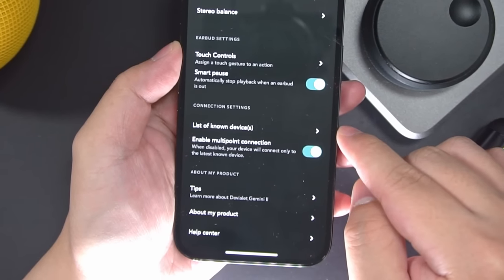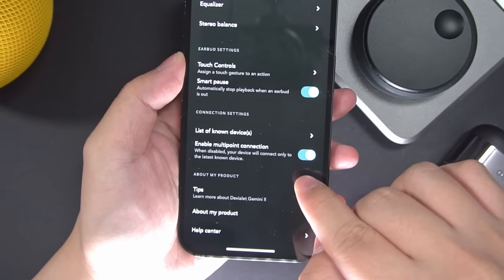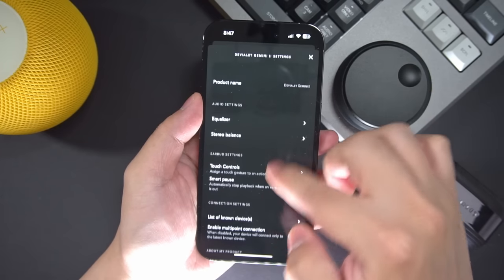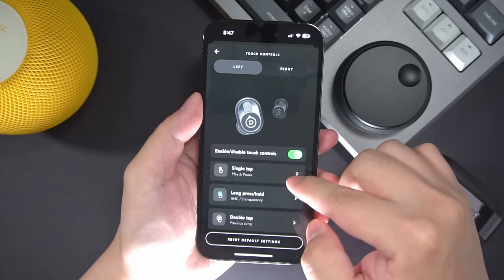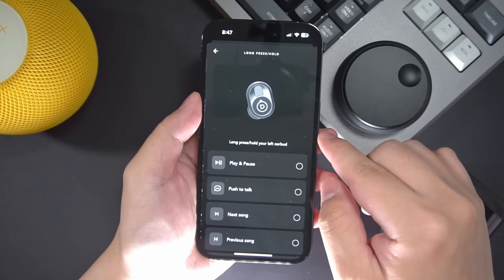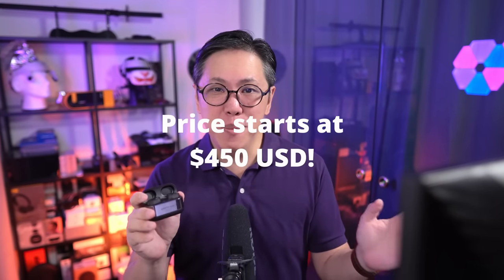Gen 2 also has multipoint pairing, which lets the buds stay connected to up to two devices at once, and custom tab controls, neither of which the previous version had. But what about Gen 2's performance in terms of sound, noise cancelling, and call quality, and what are the pros and cons? Also, is it worth that eye-watering price tag?